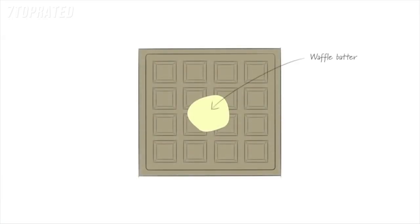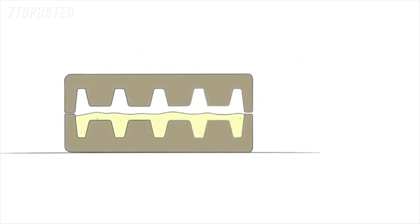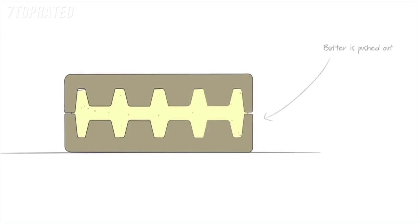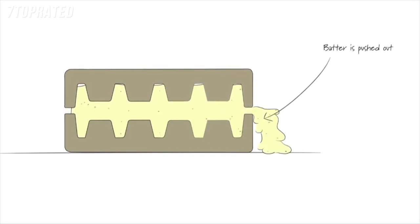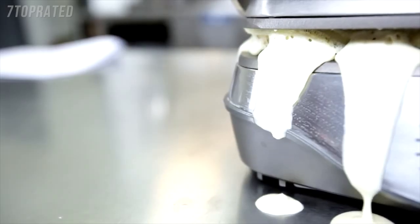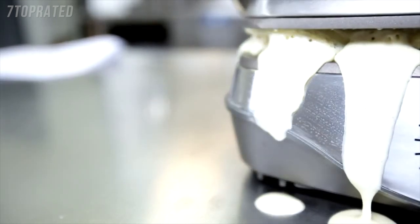What's unique about waffle makers versus making pancakes or crepes is that they trap the batter, pressing on it from above and below in a mostly enclosed chamber. When you try to trap something in an enclosed chamber that's rapidly expanding, it's pretty hard to avoid some overflow no matter how careful you are measuring out your servings. As you can see, this waffle batter has no place to go but outwards over the sides of the machine and eventually onto the bench.